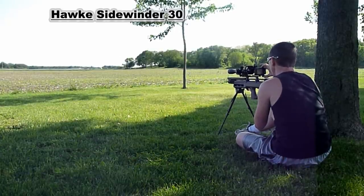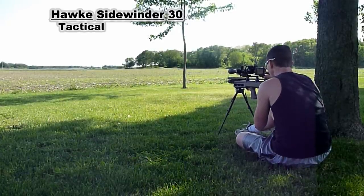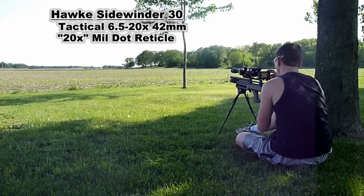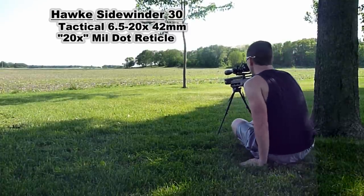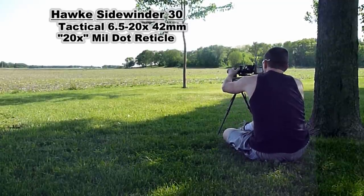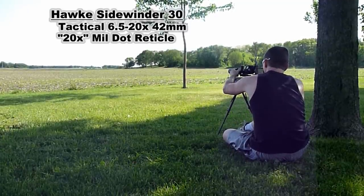My scope is a Hawk Sidewinder 30 Tactical. It is the 6.5 to 20 magnification version, and it comes with the 20x mil dot reticle. Now what that means is at 20 power, it is a true mil dot scope. So at 10 power, each dot actually equates to two dots.